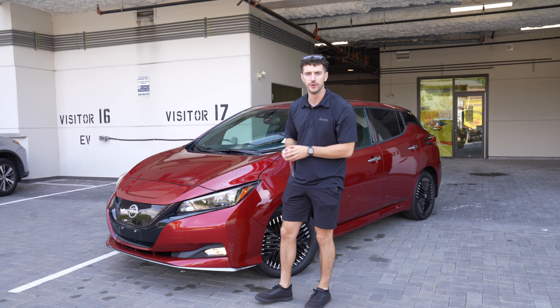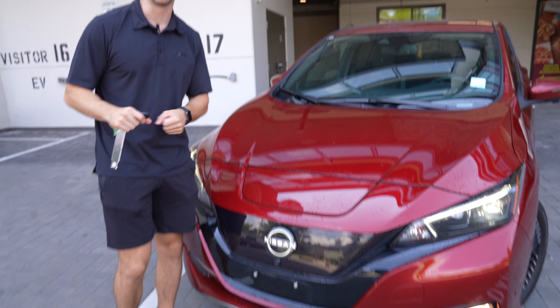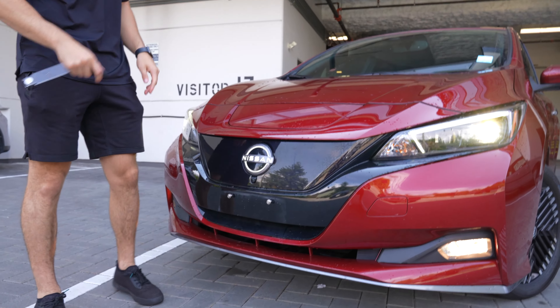All right guys, under this hood we got 215 horsepower and 215 miles of range on a single charge. This is the Plus model, so obviously a little more under the hood and a little more range.